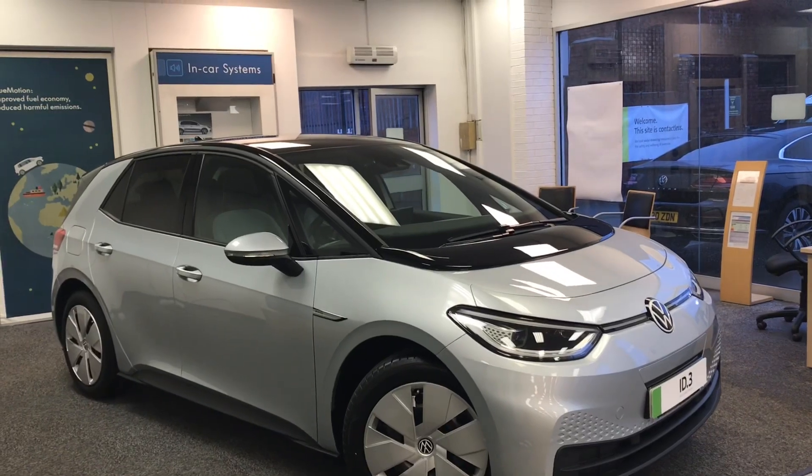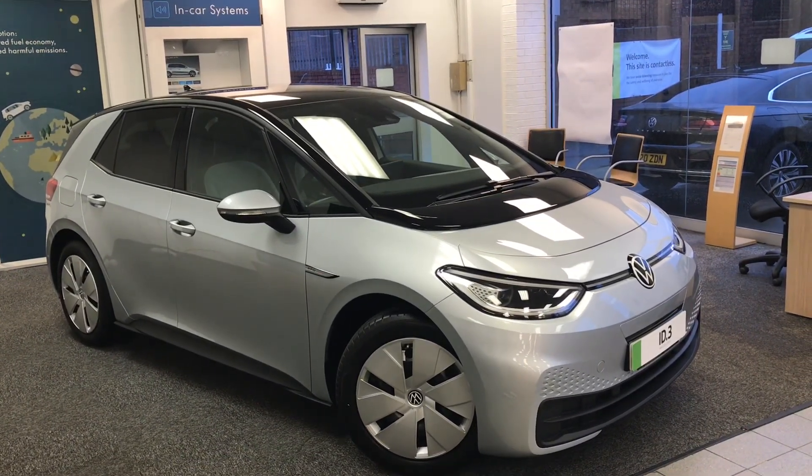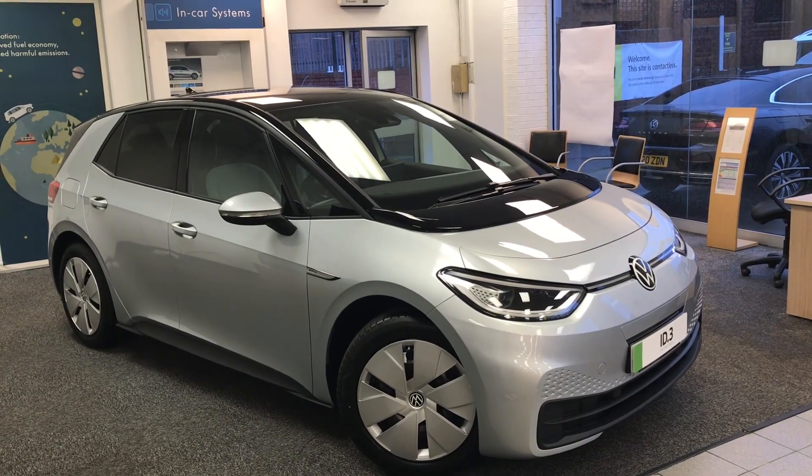Thanks for watching. This has been the futuristic Volkswagen ID.3. If you have any further questions or want to come and have a look at the car for yourself, please give us a call on 0161 413 5117 — we're more than happy to provide more information on the vehicle.